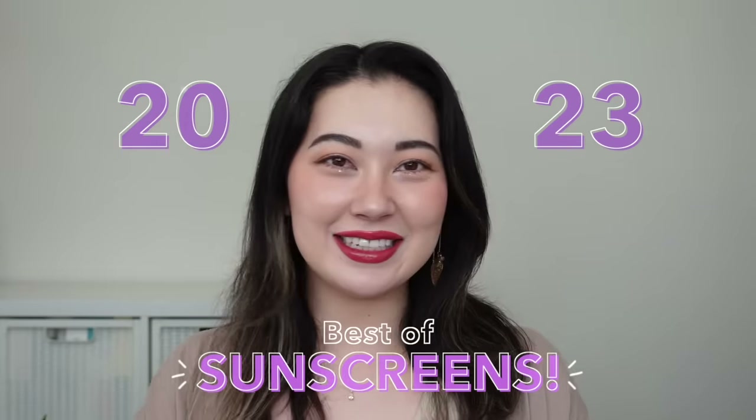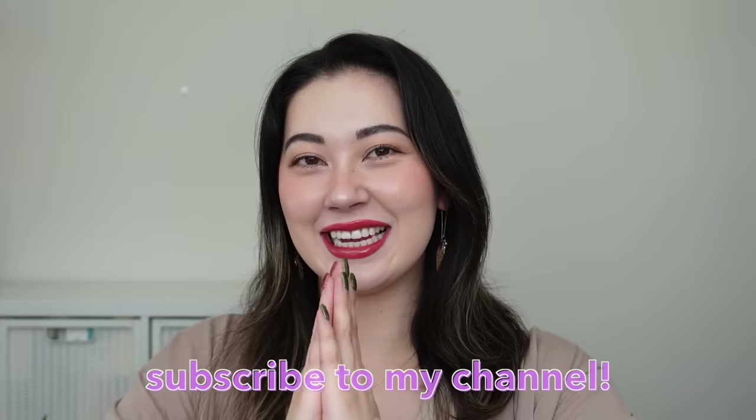So minasan konnichiwa, this is Tina and welcome back to my channel. In this video we're going to be talking about the best SPFs of 2023. We have the final best-of skincare video for 2023 and it is sunscreens, which I know a lot of you guys are always seeking to find your holy grail sunscreen. A lot of my picks for end of year are actually the same as my mid-year picks, so if you missed that video make sure you check it out — it goes into a bit more detail.